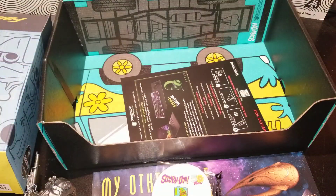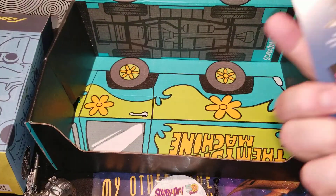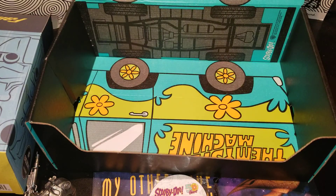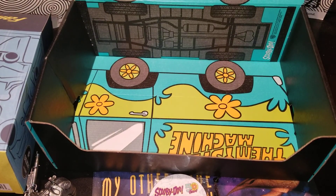Now if you could see into the box — let's take this out. Glad they don't put too much into this because it's really unnecessary. It is a Mystery Machine box, so that's really cool.